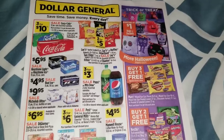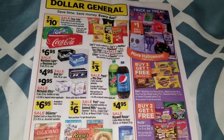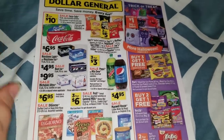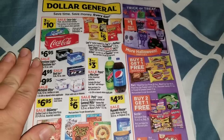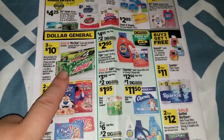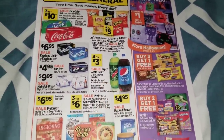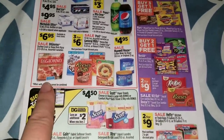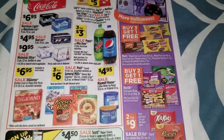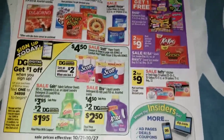Let's get right into the sale ad. This is the ad that starts on October 21st through October 27th. We're going to have some Coke products three for $10. I noticed that this particular week they're going to have both Coke and Pepsi products on sale three for $10. We're going to have three for $3 on the two-liter Pepsi and Mountain Dews, the DiGiorno stuffed crust pizzas on sale for $6.95, some Halloween candy deals with buy three get one free, buy two get one free, and two for $9 on the Kit Kat and Reese's.